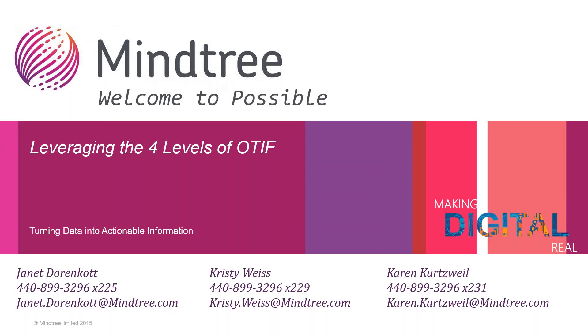I'm going to introduce you to Janet Dorncott with MindTree and Kristi Weiss, Director of Analytics here at MindTree. We're going to jump right in since this is a quick 30-minute overview and get you started with today's agenda.